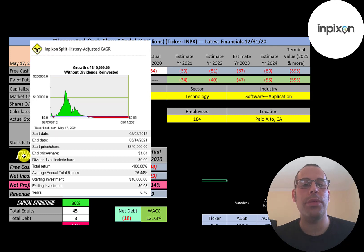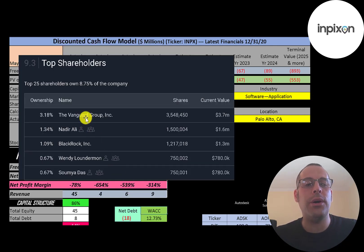The biggest shareholders are Vanguard at 3.18%, then Nadir Ali the founder, BlackRock, and a couple of other company executives.